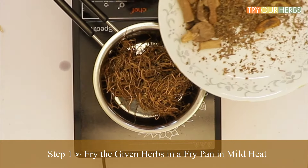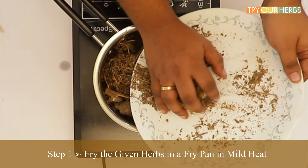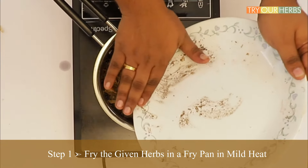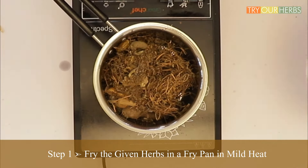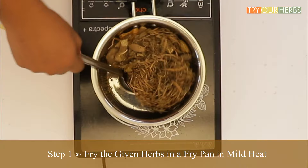So you've got the basics — let us cook the infused brahmi olive oil. The first step is to fry the given herbs in a fry pan on mild heat. Do not burn the herbs. Slowly stir and ensure all the herb parts are evenly fried. You can use any cooking pot for this purpose; an iron kadai is more preferable.